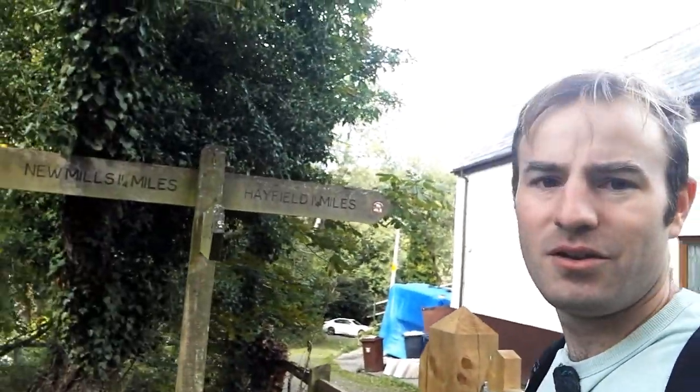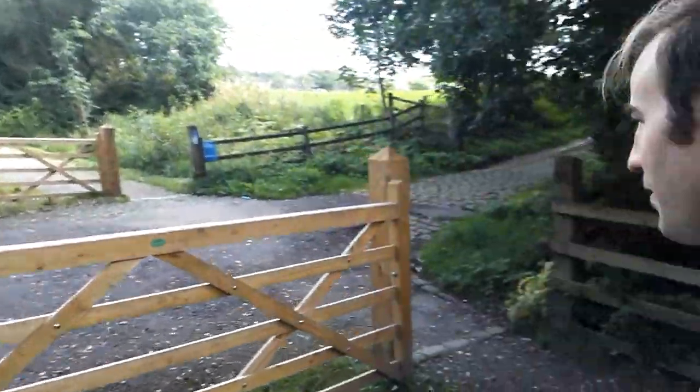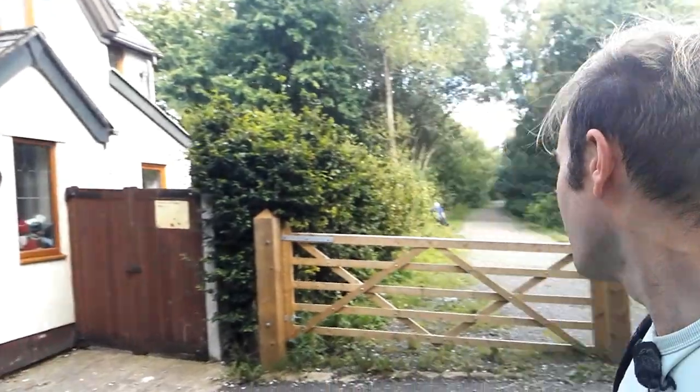I'm now about halfway along the railway, just coming up to a survivor of the original railway — here we have a crossing keeper's cottage. Have a look at the sign: New Mills, one and a quarter miles; Hayfield, one and a quarter miles; Hayfield Road, an eighth of a mile up the hill; Fonset, a quarter of a mile down the hill. Here's the cobbled road going across the old railway line — this is a surviving building from when the railway was first built. I'm going to continue on walking — not too far now until we come to the intermediate station at Birch Vale.